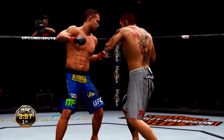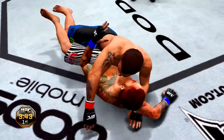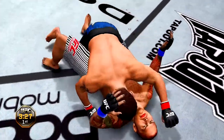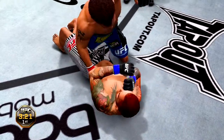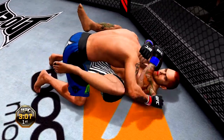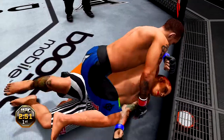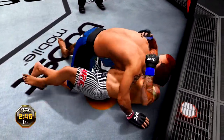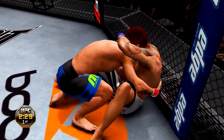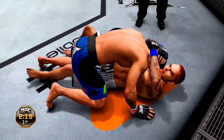Looks like Shields is cut. Nice double leg. Looking for rubber guard — he's got mission control. Oh, he gets reversed. Shields is cut open. He passes to half guard, able to posture up. Work that wrist control. Back to full guard. He passes to half guard, moves into full mount. Half guard, looking to wall walk. Looking for the takedown — he's got the takedown, he's in full guard. Passes, moves into half guard — good transition.